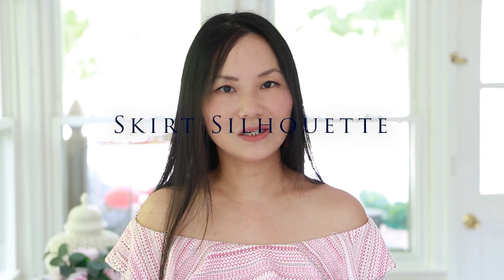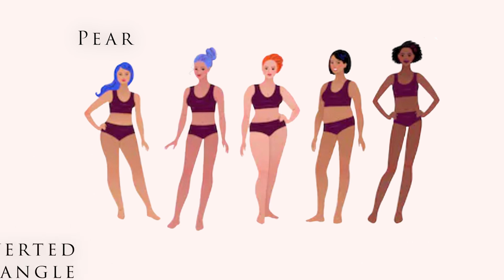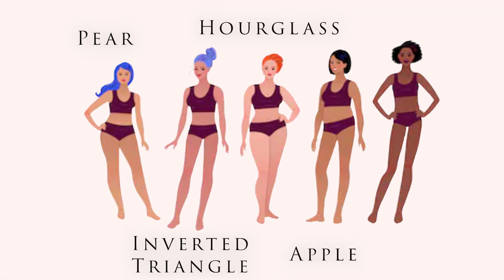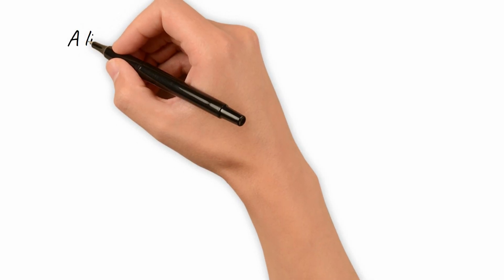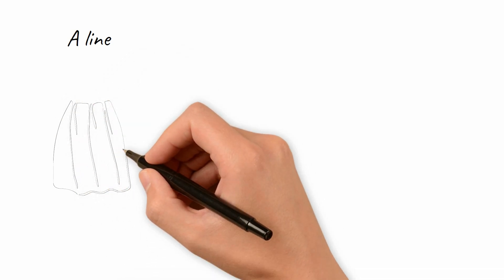Now let's look at the silhouette of skirts. There are many different skirt silhouettes. In order to choose the most flattering skirts for short women, you need to first understand your body type and find the skirts for your shape. Let me go over the most common skirt shapes you will find in stores.